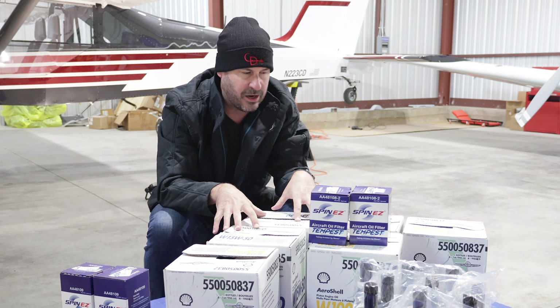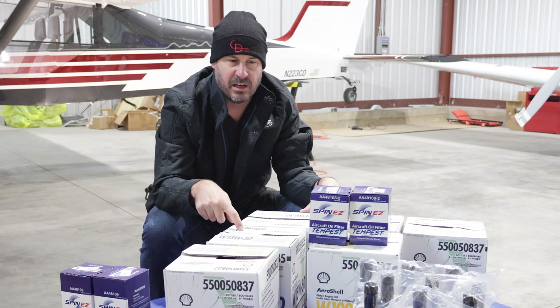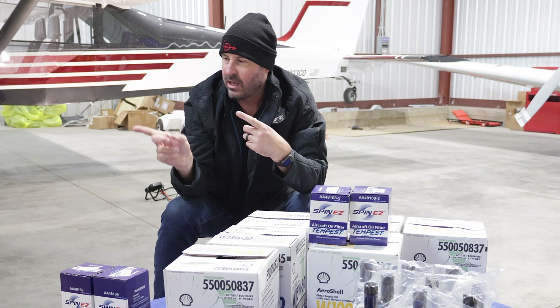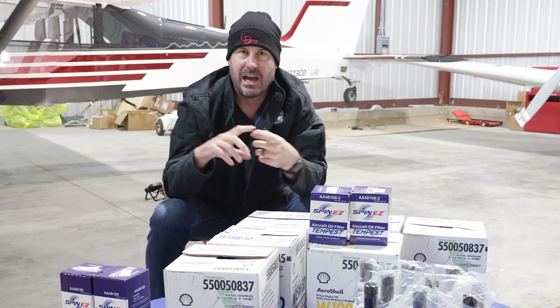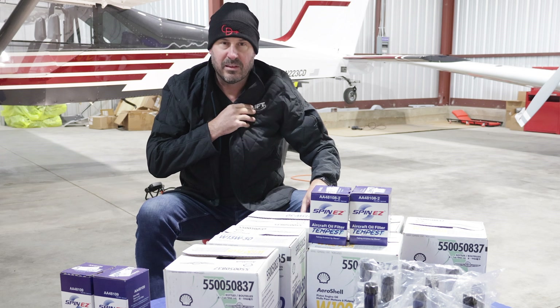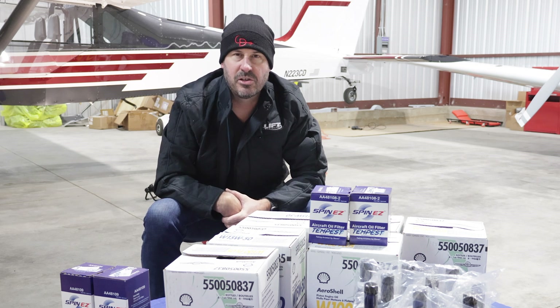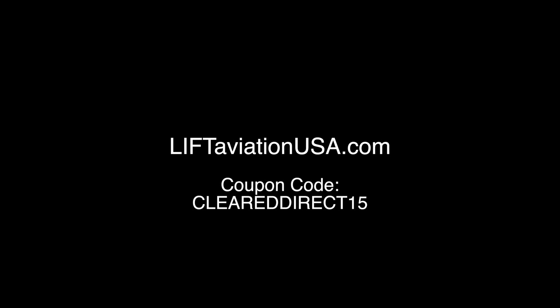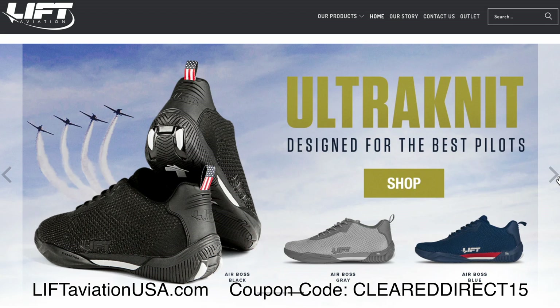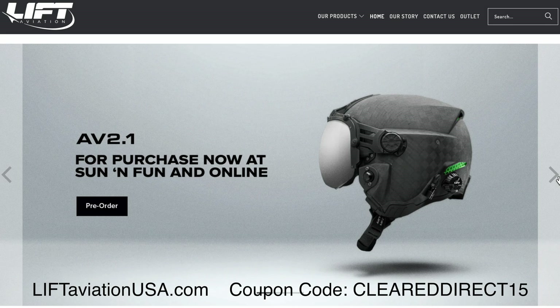While we're here in the hangar, I'm going to talk about how I got all this stuff and why I got all of it at once. You might have seen on the shipping label: Aircraft Spruce and Specialty. I'm not sponsored by them or really anybody regarding the oil. The only folks I want to thank is Lyft Aviation — go here for a link to 10% off. Lyft Aviation has an awesome new lineup of activewear, including the helmet that I wear, shoes, and pilot gear.